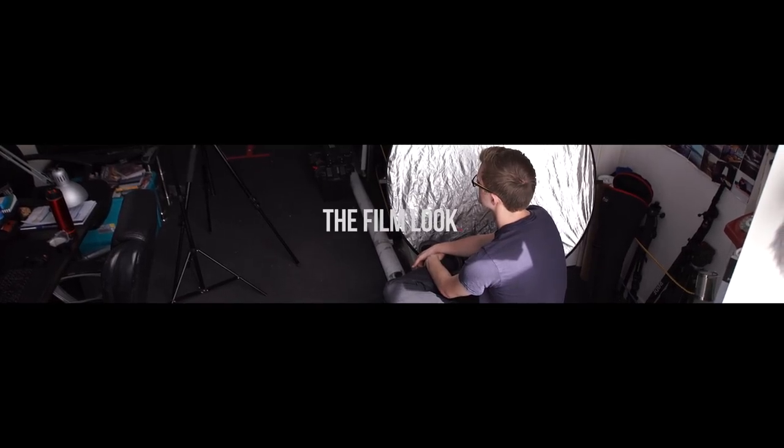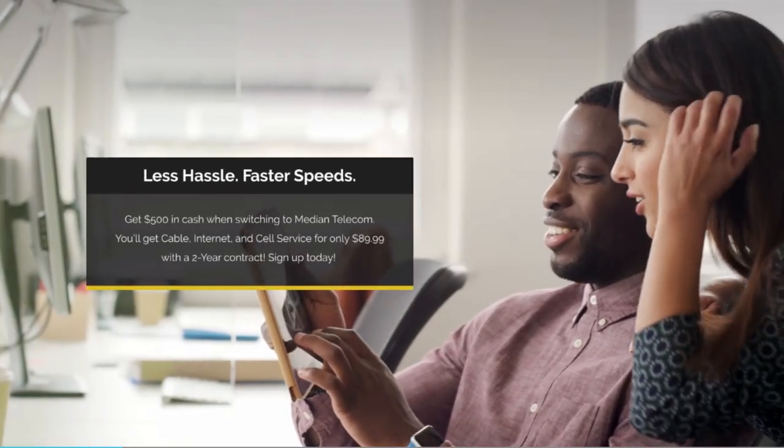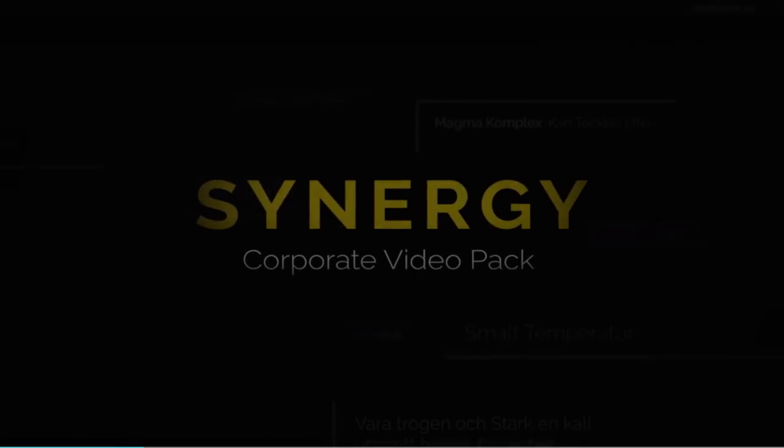So what happens if you don't have any lights but you need to shoot an interview? Well, this is how we did it. Welcome to the Film Look. Get professional assets for your video from rocketstock.com — their Synergy video pack is perfect for versatile elements for any project.